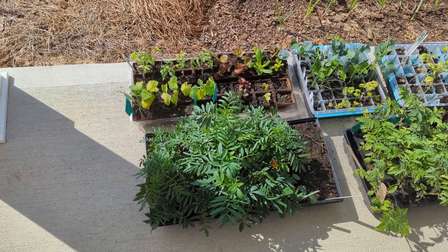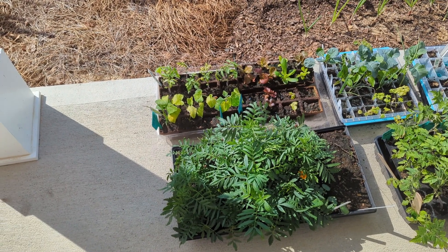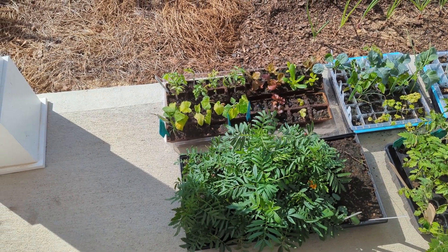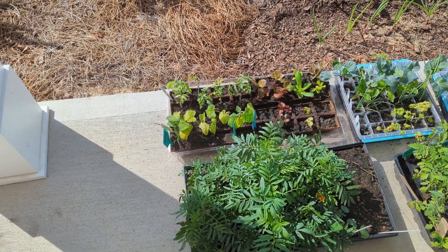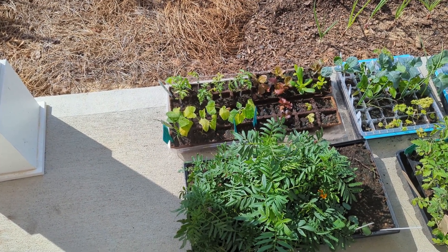Hi guys, Vicki here. I thought today we could just do a little bit of an update on the seedlings that I started in February.